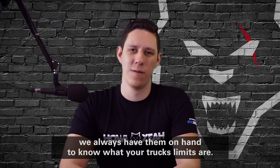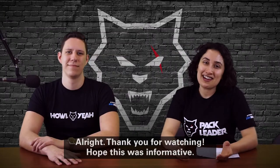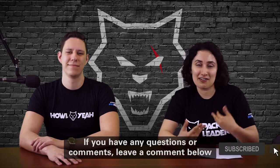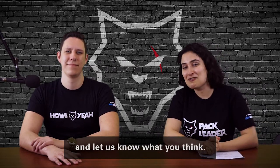Thank you for watching. Hope this was informative. If you have any questions or comments, leave a comment below and let us know what you think.